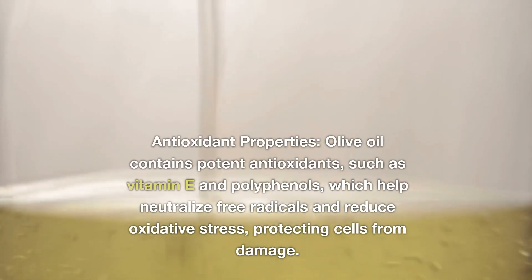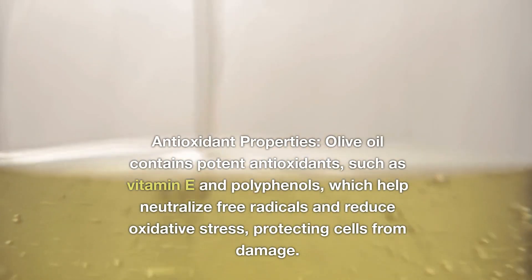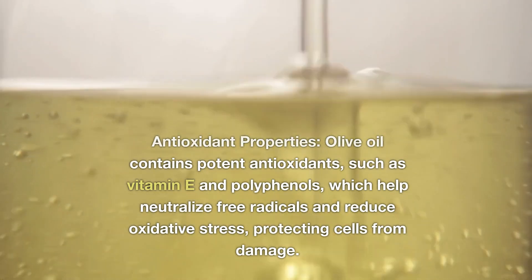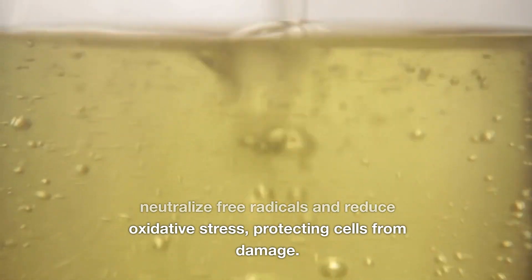Antioxidant Properties. Olive oil contains potent antioxidants, such as vitamin E and polyphenols, which help neutralize free radicals and reduce oxidative stress, protecting cells from damage.